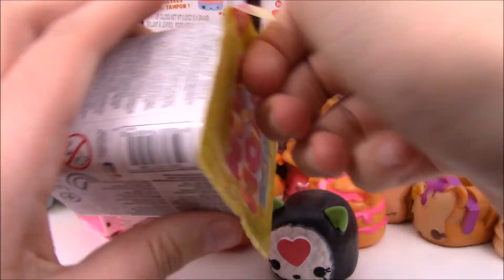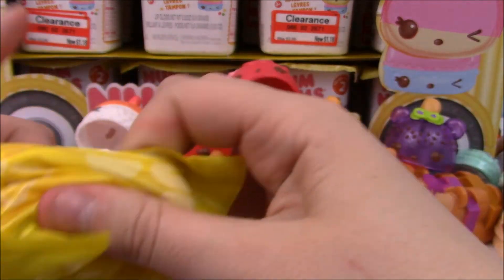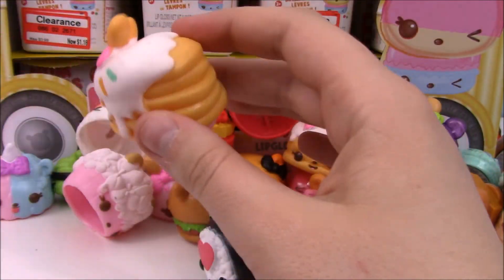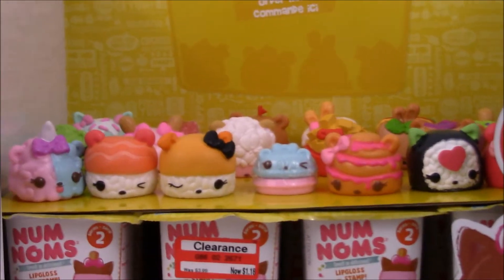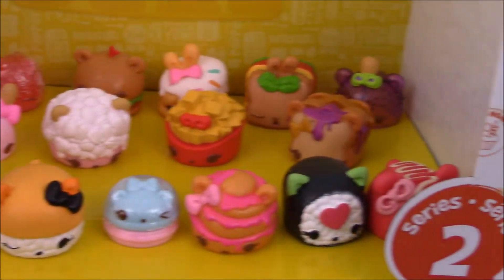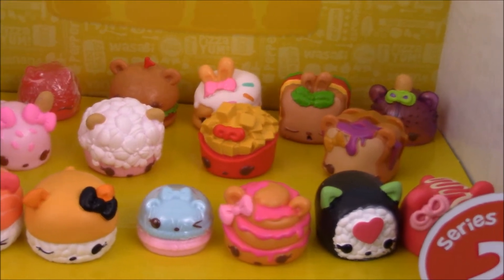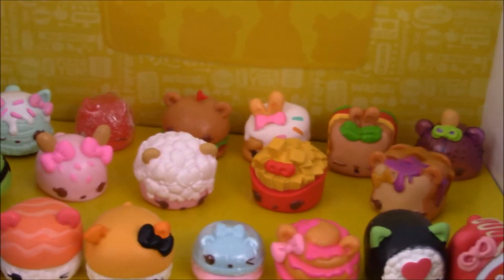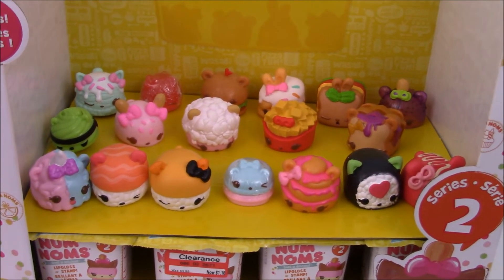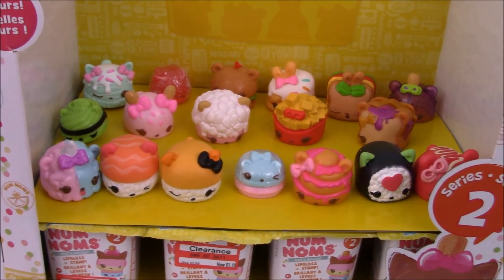And we got a duplicate Flapjackie and a duplicate gloss for our last one. Okay guys, that's everything in this video. Here I have all of the unique characters I got, and the ones in the front row are all new to me. Super cool. I did get a handful of duplicates, but they're mostly special editions, which is sweet. I'm super happy with it. Definitely check out Part 2 because it's going to be awesome too. Thank you so much for watching. I'll see you next time. Bye!